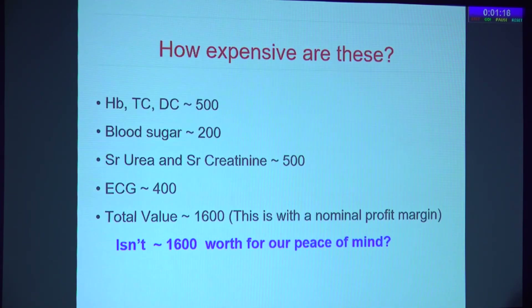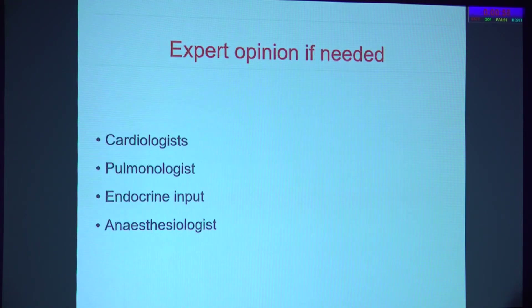How expensive are these tests? Most of our surgeries cost 25,000 to 30,000 and above. These basic tests, with a nominal profit margin, will hardly cost 1,500 to 1,600. Patients will be willing to spend it, provided we are able to communicate that these tests are for their benefit and not ours.